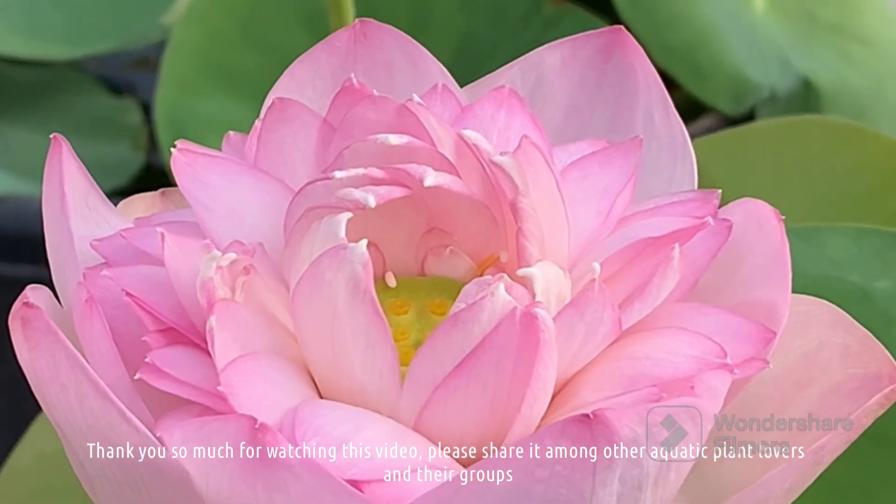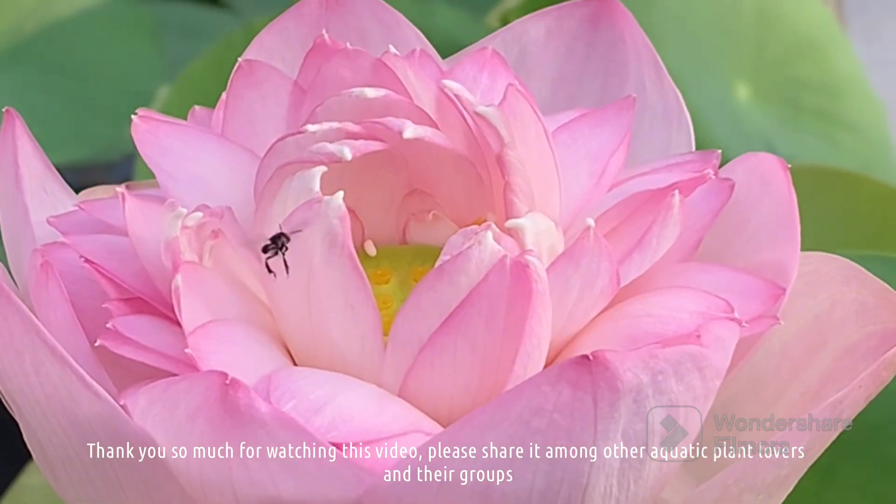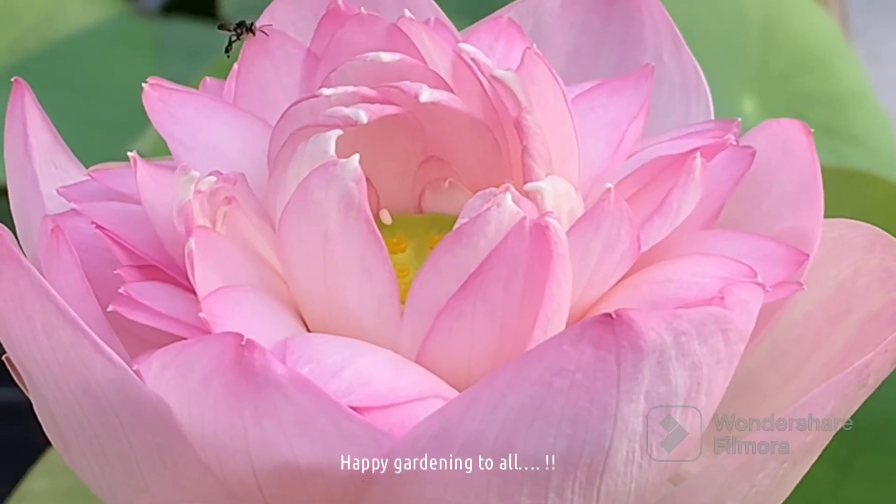Thank you so much for watching this video. Please share it among other aquatic plant lovers and their groups. Happy gardening to all!